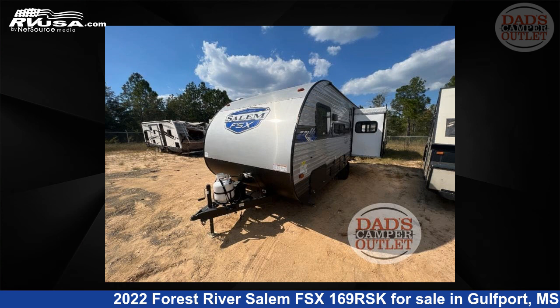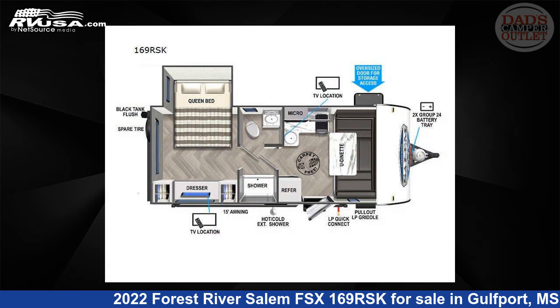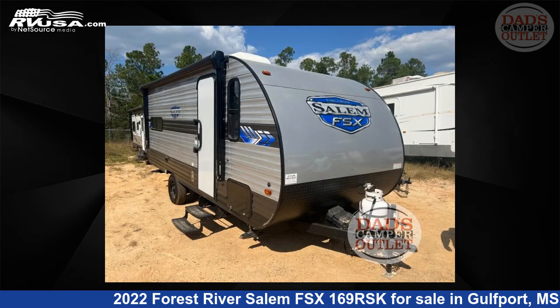This 2022 Forest River Salem FSX 169RSK is a travel trailer RV. It is located in Gulfport, Mississippi 39503, and is offered for sale by Dad's Camper Outlet.